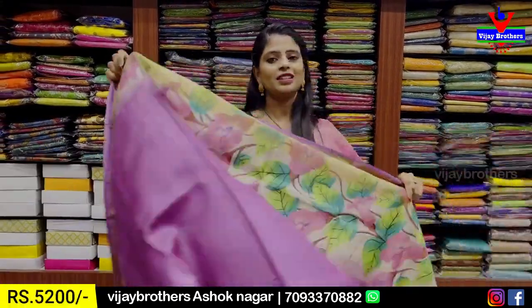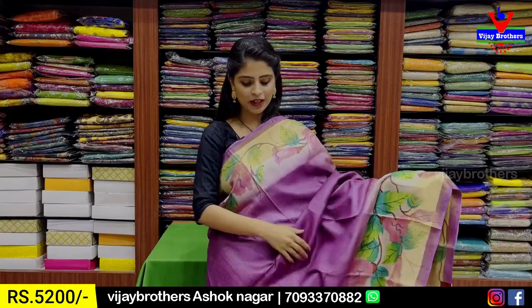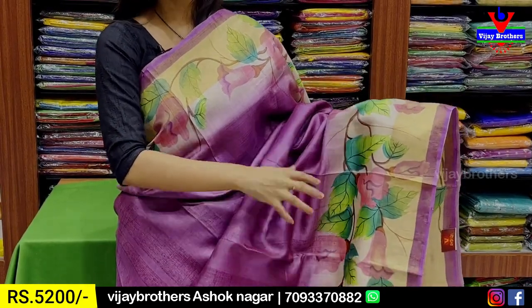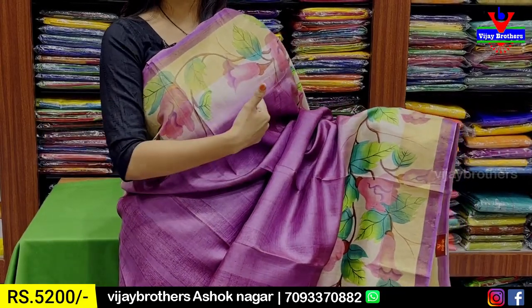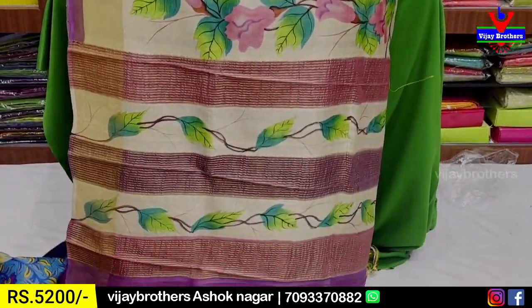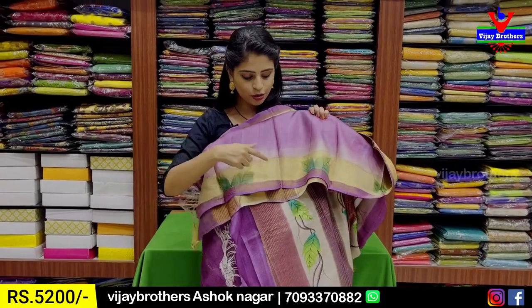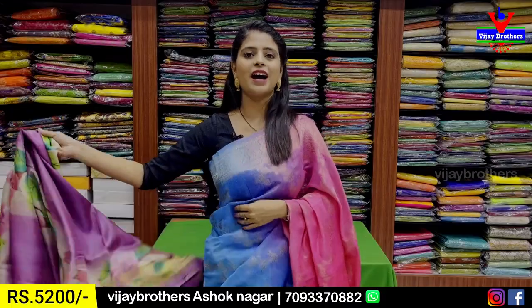The next combination is a superb lilac and lavender color. The body part highlights the bodice with a printed bodice in leaves and creeper style. We have a printed border and the body part is plain with a printed pattern with golden zari lines. The blouse is a single color plain blouse with borders. The price is ₹5,200.